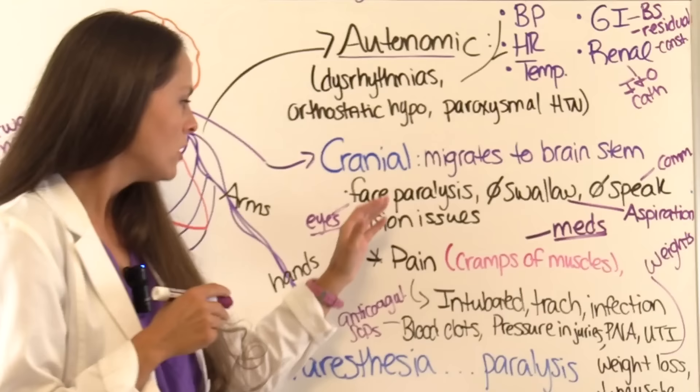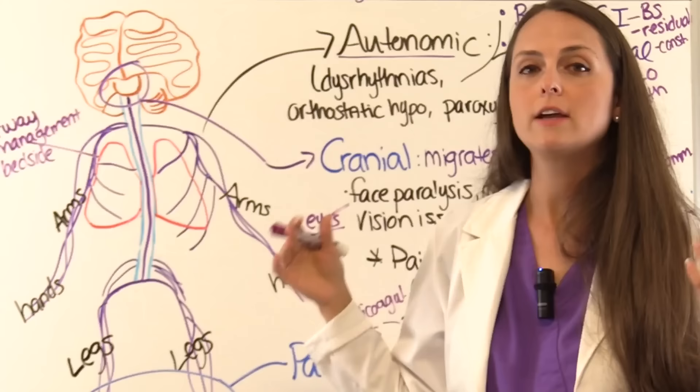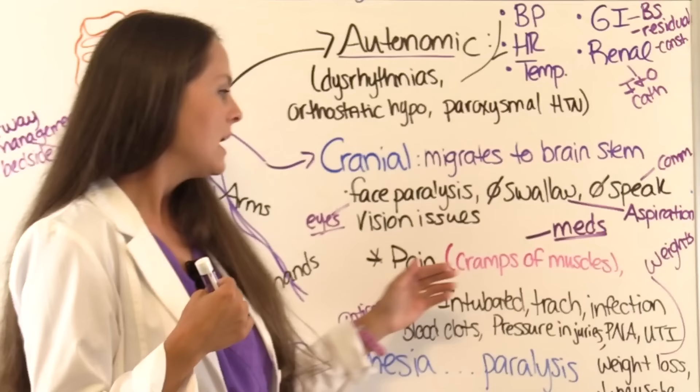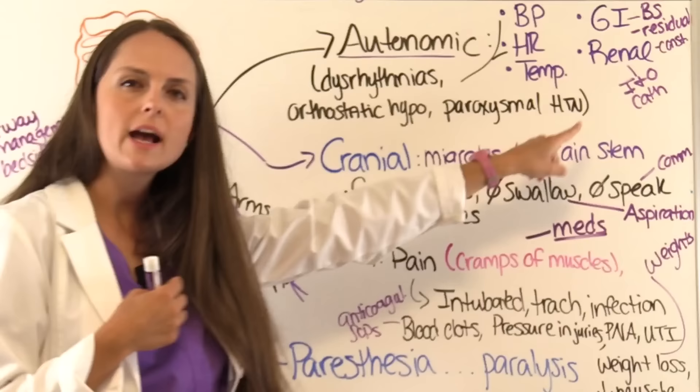As GBS progresses to the respiratory system in severe cases, patients will need to be intubated or have a tracheostomy placed for respiratory assistance. This puts them at risk for ventilator-associated infection, so monitor for that. They're also at risk for urinary tract infection if they're retaining urine.